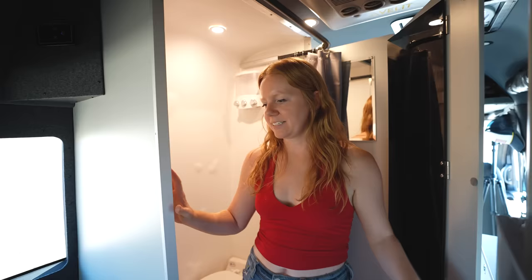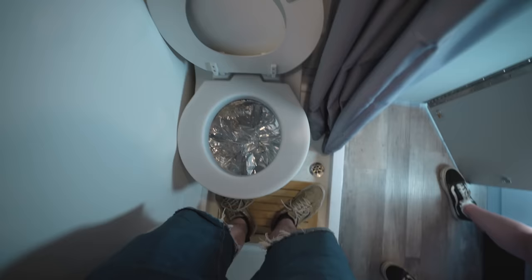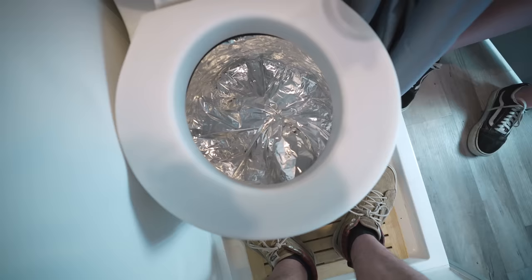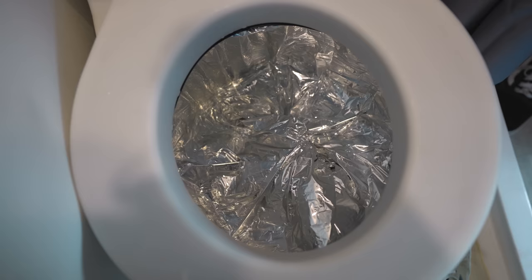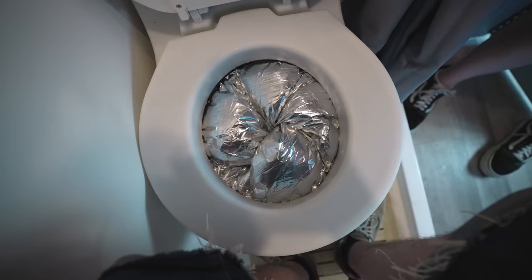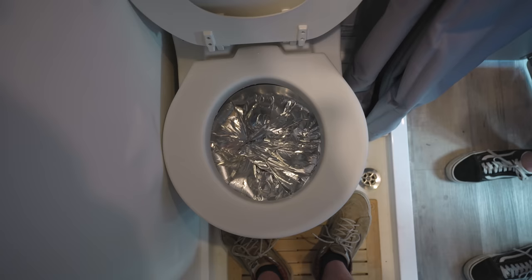This may look like your average ordinary RV-style toilet, but it's not — it's a dry toilet. We're not going to do a full demo, but that's why we have a cup of water. So imagine you've been holding it all night. You do your business and then you hit this little button... That is one angry toilet.